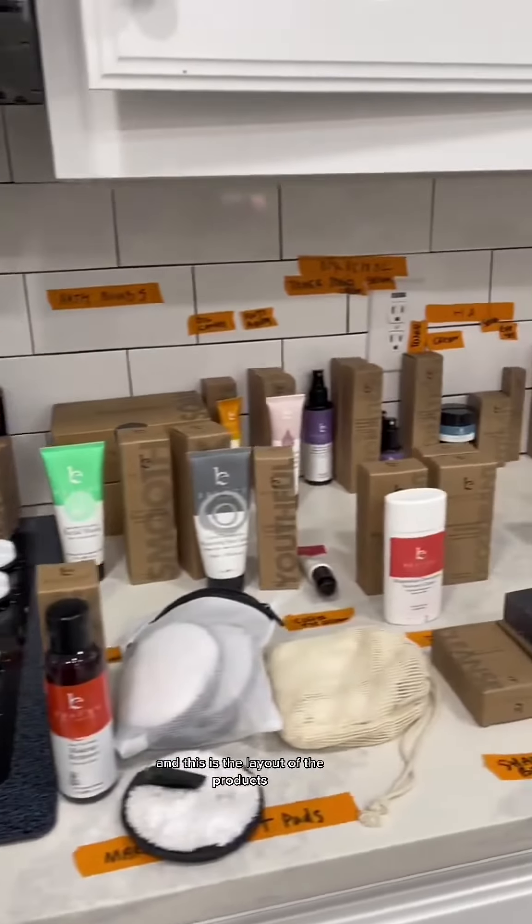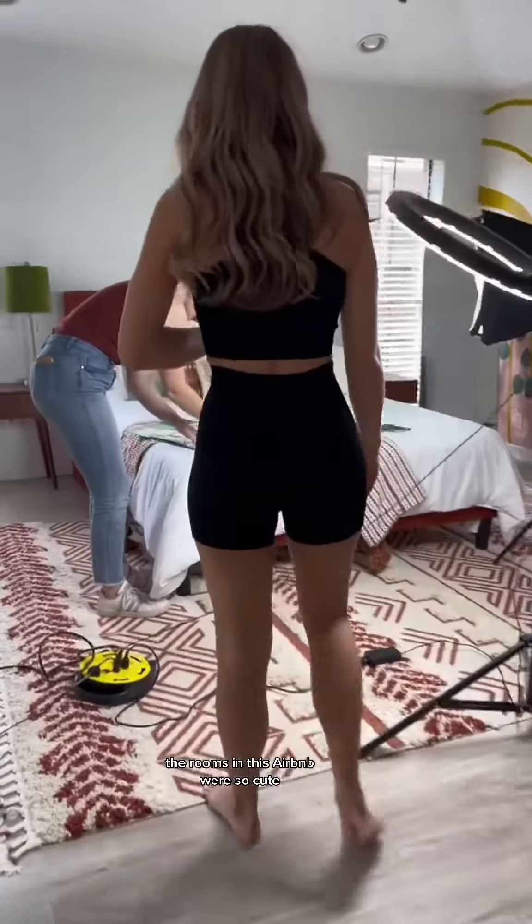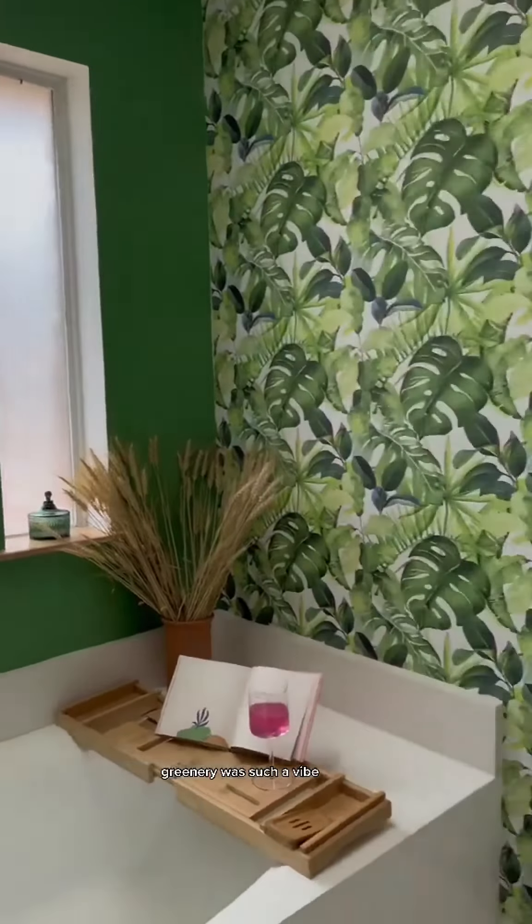We did get hair and makeup done, and this is the layout of the products we'll be shooting the next two days. The rooms in this Airbnb were so cute — I loved this bathroom. The greenery was such a vibe.